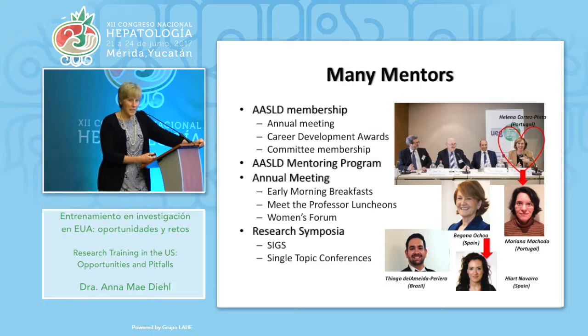Other things happened at ASLD too. I met Bogona Ocha at one of the SIG programs focused on liver regeneration. Bogona was a senior scientist in Bilbao and decided she wanted to look at what happened to the hedgehog pathway during liver regeneration. That led to a paper that has gotten a lot of citations. She did very well and went back to become a ministry of research in Spain. She then came across a talented young woman named Hiart Navarro, who did work in our lab and is pursuing that for her PhD thesis.